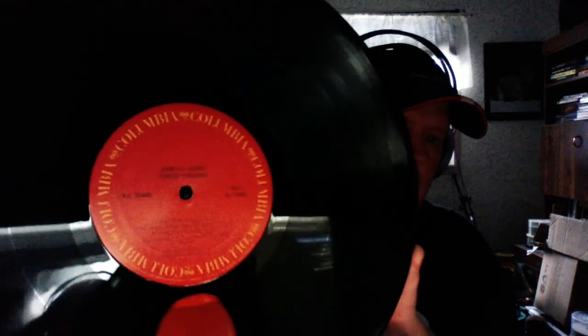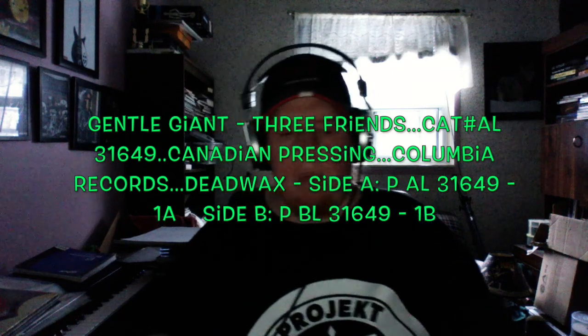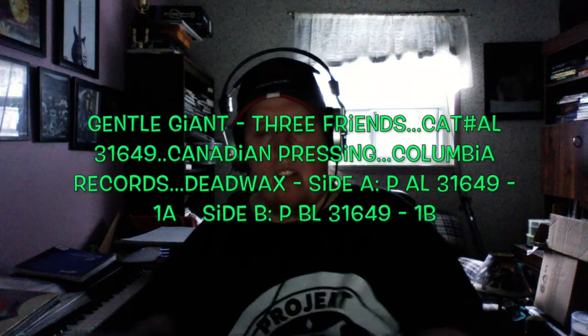Three Friends is on Columbia Records. This is the one and only pressing I have of this record. I try to go for pressings that are really good and sound excellent, and this is a very well-respected pressing. To be honest, I just never found another copy of this record anywhere.